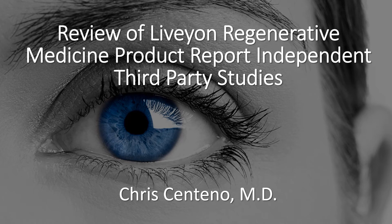Hi, it's Dr. Centeno, and today we're going to really dive into a review of the Livion Regenerative Medicine product. It's basically a deep dive into a report that they have been sending out to various physicians purporting to show that their product has many live mesenchymal stem cells.